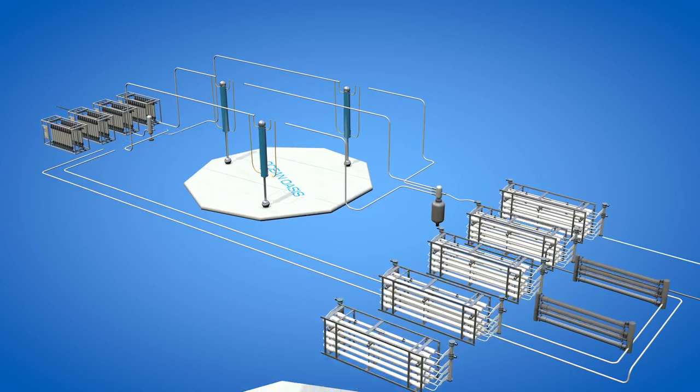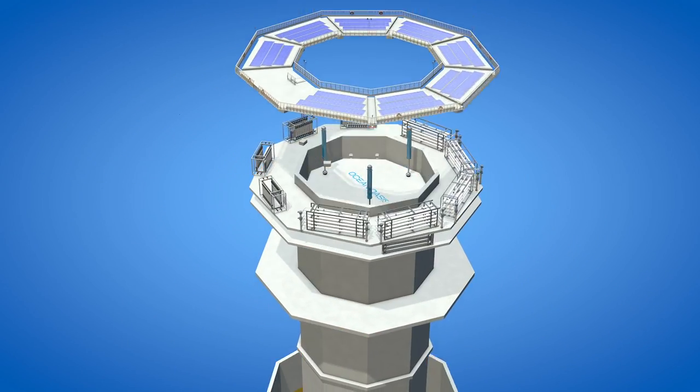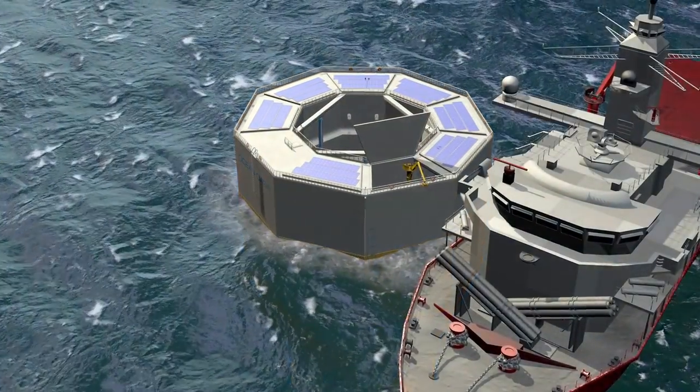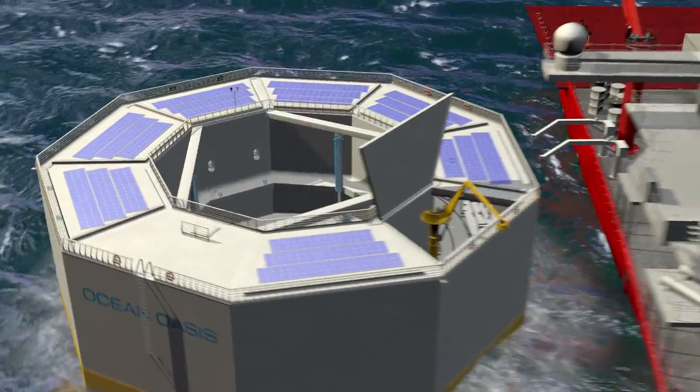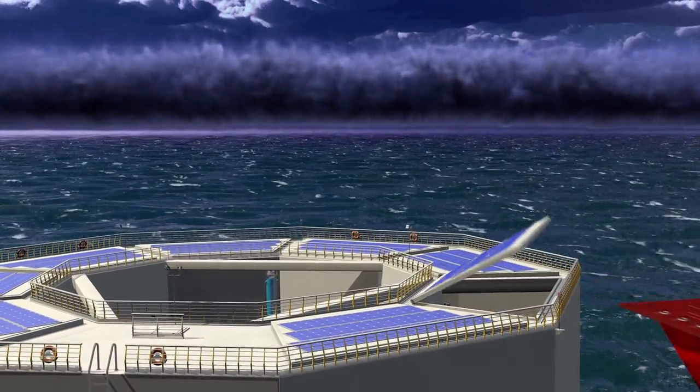All this equipment is housed within the Ocean Oasis, whose design is optimized for easy access and maintenance. Unmanned operations are further enabled by intelligent automation and remote management systems, powered by solar panels.